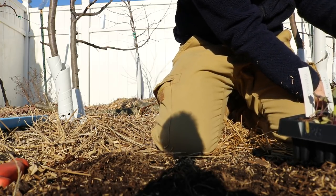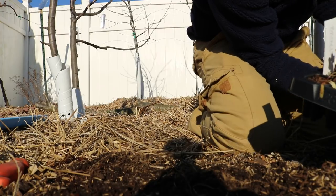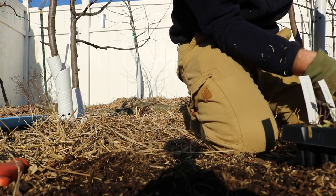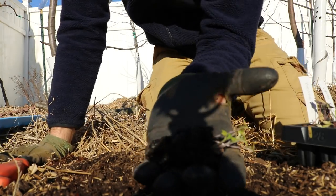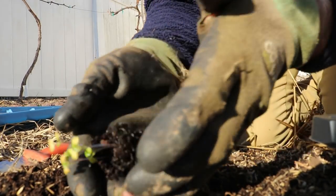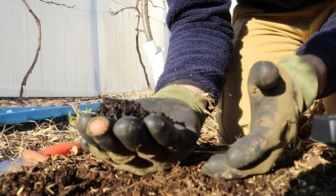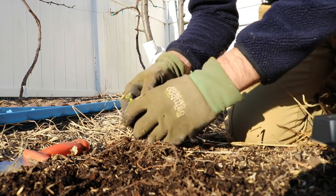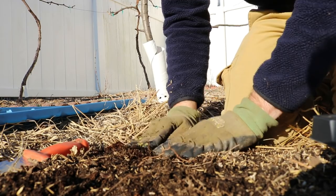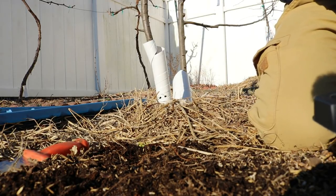We have these cells that are 128 cells per tray. This is the first year I'm using something like this, so we'll see how this works out. It doesn't seem to come out very easily. You can see — you can barely see any roots, but they're there. And actually the roots don't really look that healthy, which is pretty disappointing to see. But we're going to pop this in here. We're going to try to get this pretty deep and cover up the stems of these plants because they may be a little lanky. That's not the worst thing in the world because we can just cover them up.